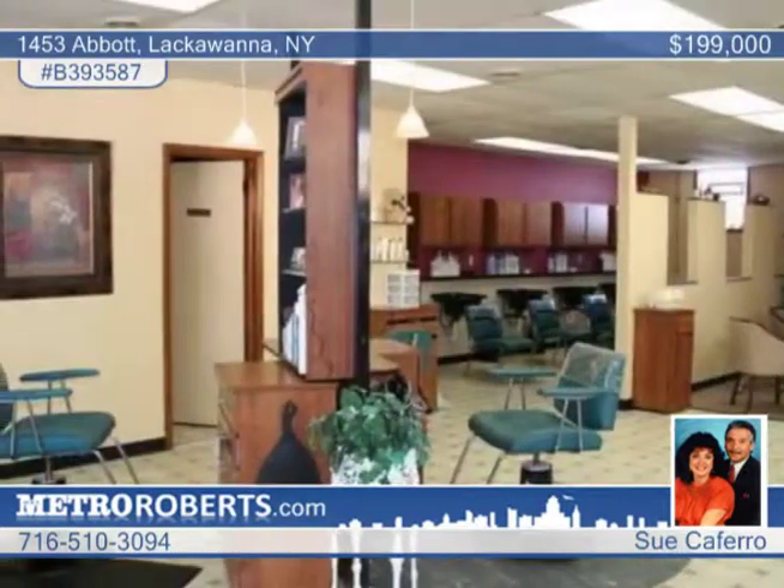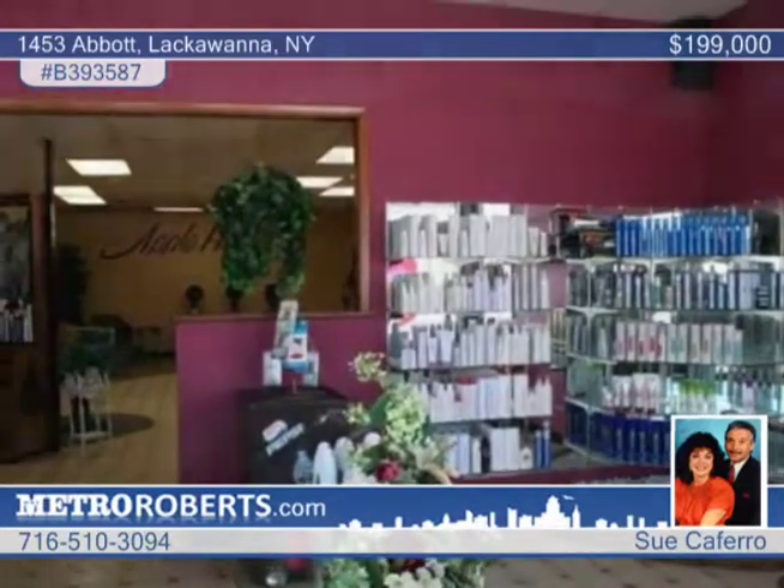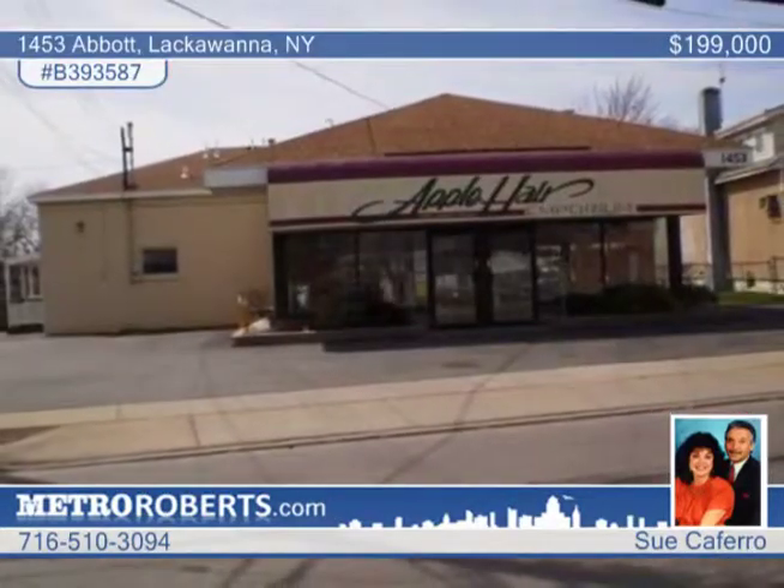Also included is a 568-square-foot apartment, which is currently rented for $550 a month. Sue Caferro has more information.